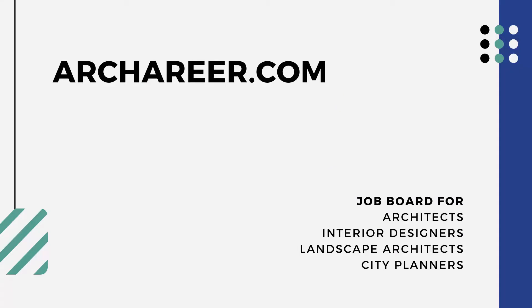Our Career is a job board catering to architects, interior designers, city planners, and landscape architects. It's free to post jobs for companies, with the option to pay for premium listings, and we also offer a number of portfolio templates and resume templates for those just starting their careers.